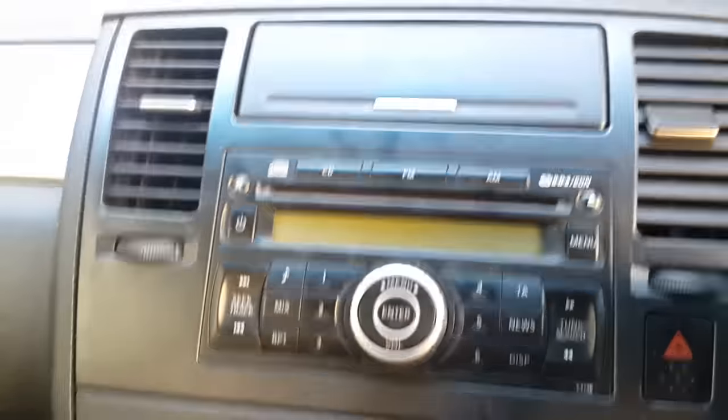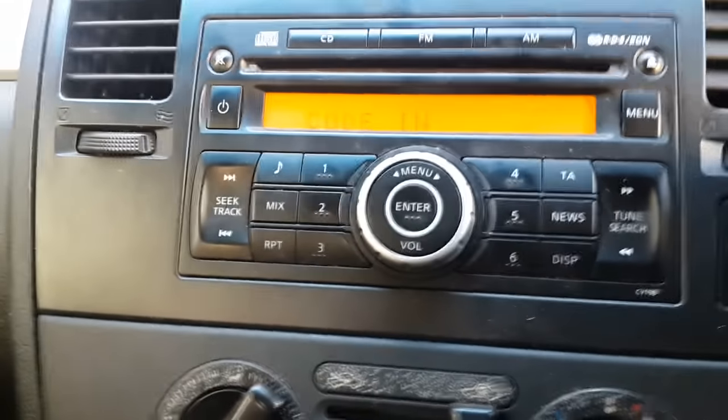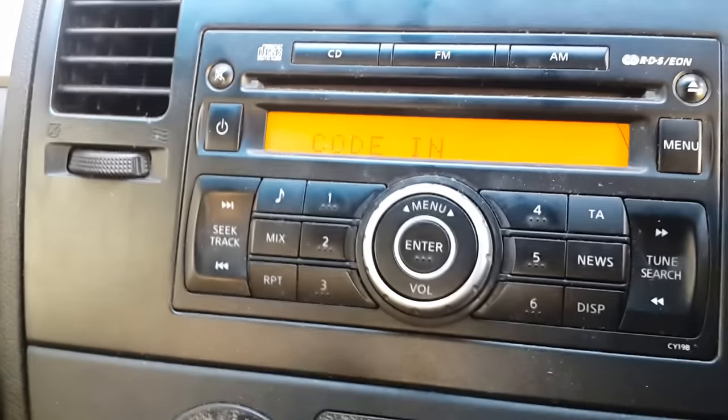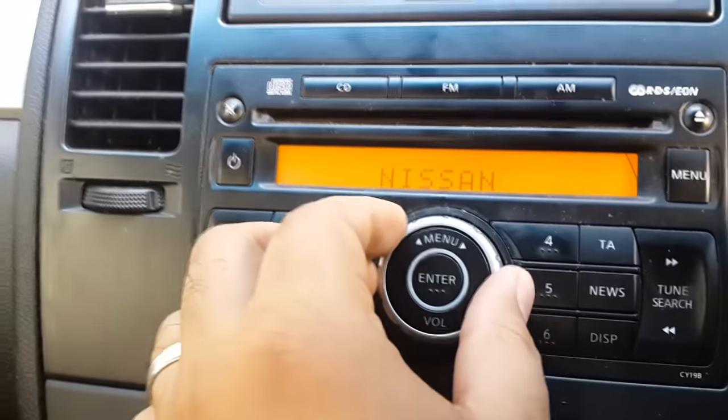Now it's important to remember that this trick is just to bypass the system, and each time you switch on the engine it will keep asking you for the code. But it's not going to take much effort — you click on four and alternatively click on the power button.